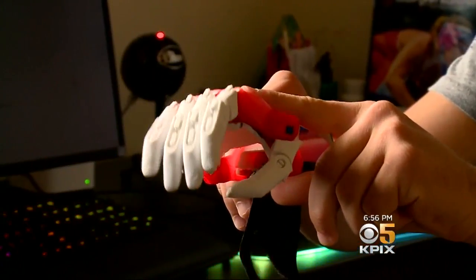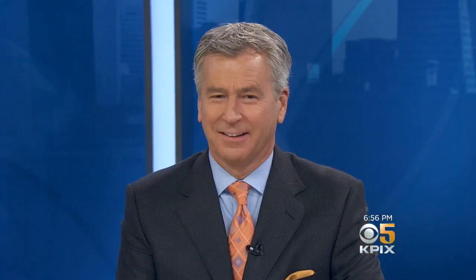Reporting in Marin County, John Ramos, KPIX 5. Jaden, you're already a big part of it — you're a genius. Jaden is already looking ahead to his next prosthetic creation. And by the way, here's the very cool thing: he does it all for free.